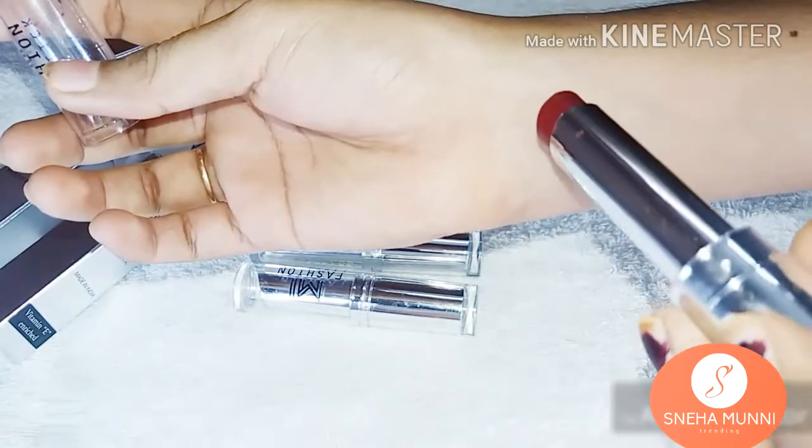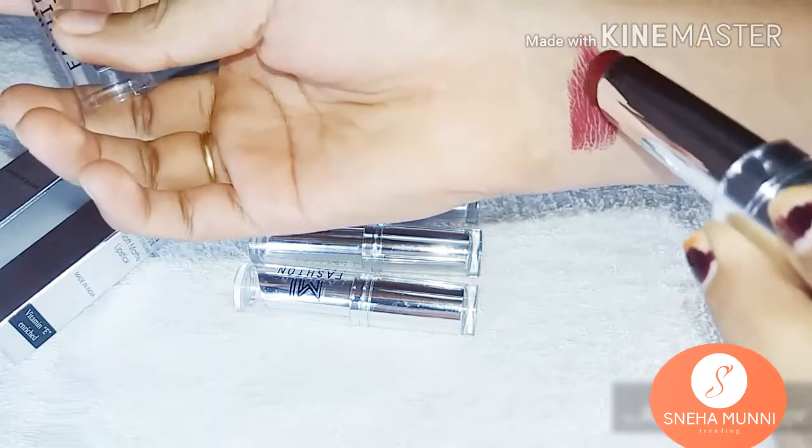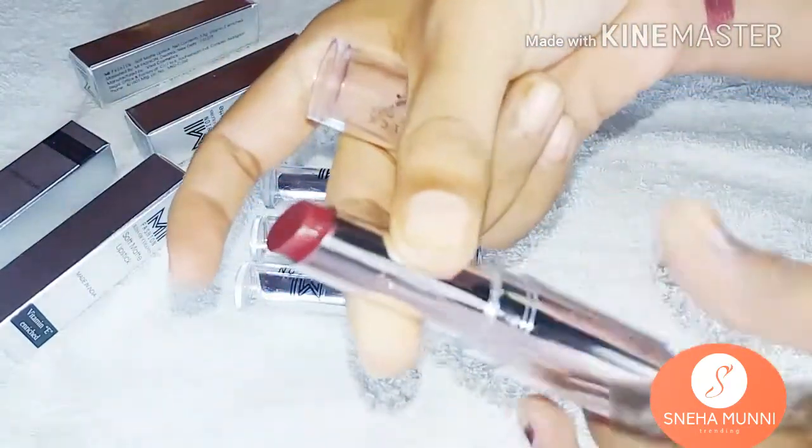The formula smoothly hugs my lips, the finish is totally matte, and it lasts all day. I love the formula, and just the way it hugs my lips is really amazing.